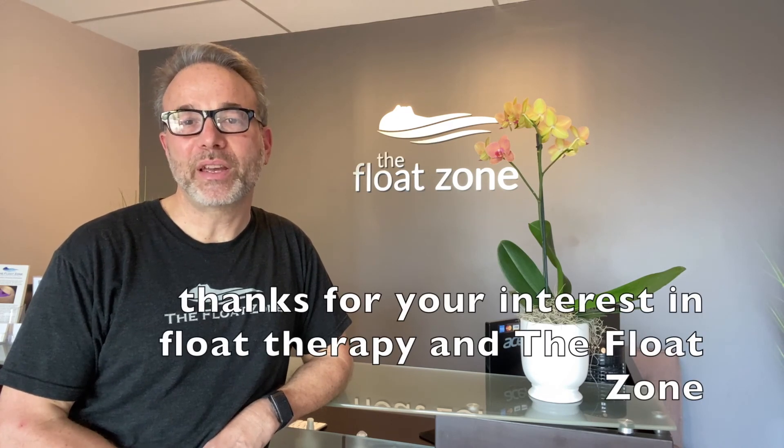So come get away and experience flotation at the Float Zone. Thanks for your interest in float therapy and in the Float Zone. I hope you enjoyed this mini tour and look forward to seeing you soon.